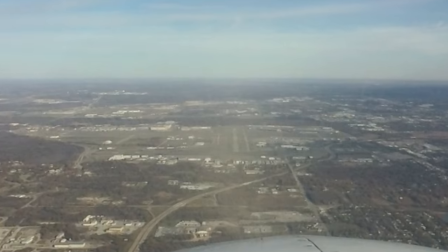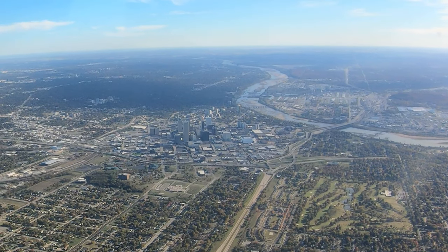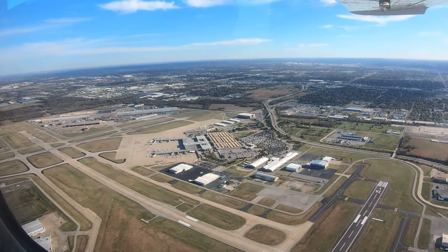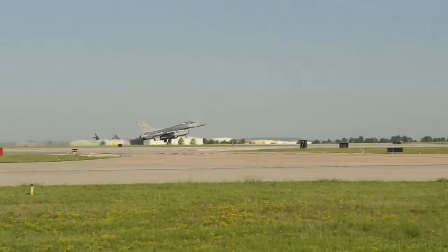Tulsa International is a medium-sized multi-use airport located on the northeast edge of Tulsa, Oklahoma. It serves air carrier, air cargo, business and general aviation, as well as locally based and itinerant military aircraft.